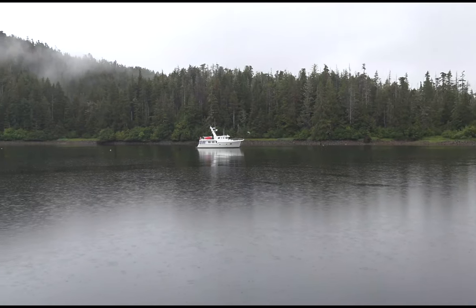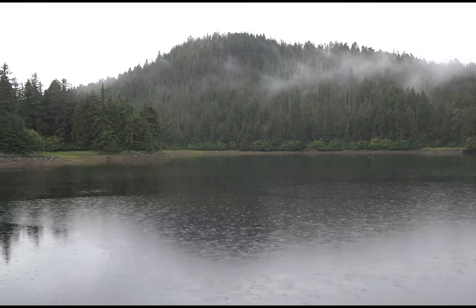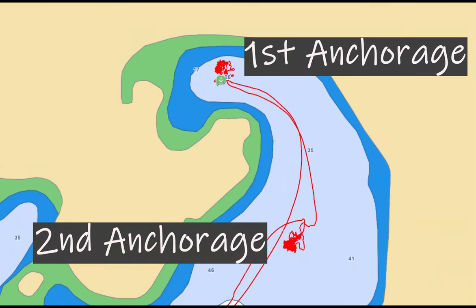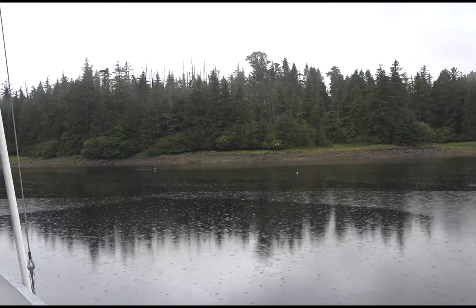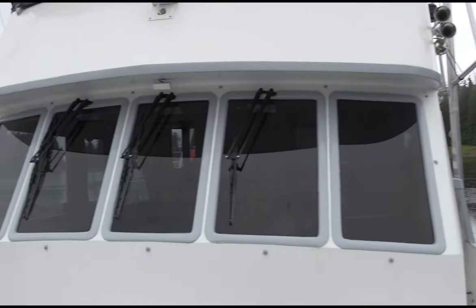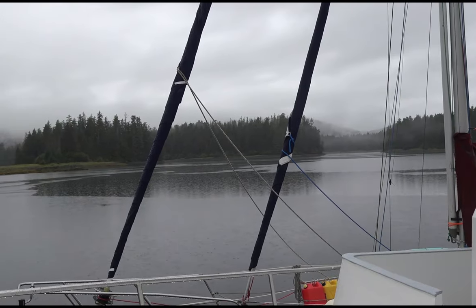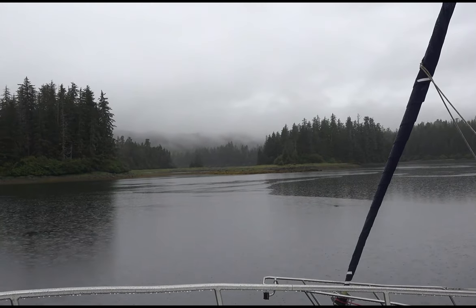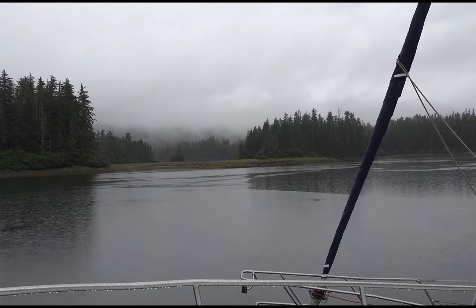Another boat came in and joined us. Back there is the nook where we were anchored originally, but it was just a little too small with the wind and we were not comfortable with it. So we moved. It was nice to see them and see what's going on in all these islands back here.